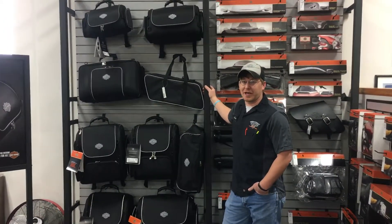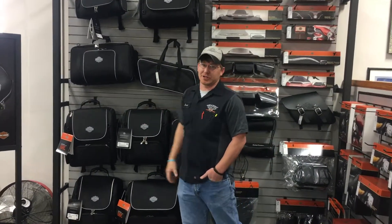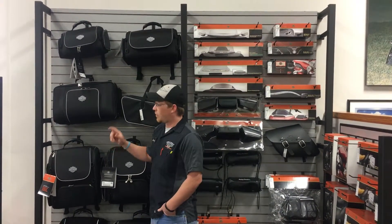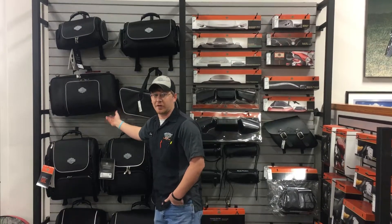Hey everybody, Jesse Youngs here with St. Joe Harley-Davidson. I'm going to talk to you about the premium luggage that Harley-Davidson offers. All of these bags will go around a sissy bar or they will sit on the tour pack luggage rack.